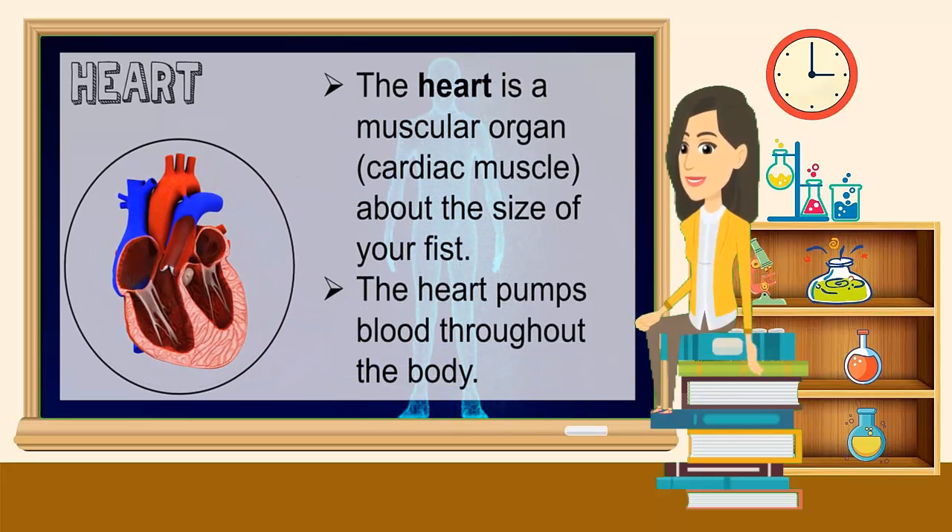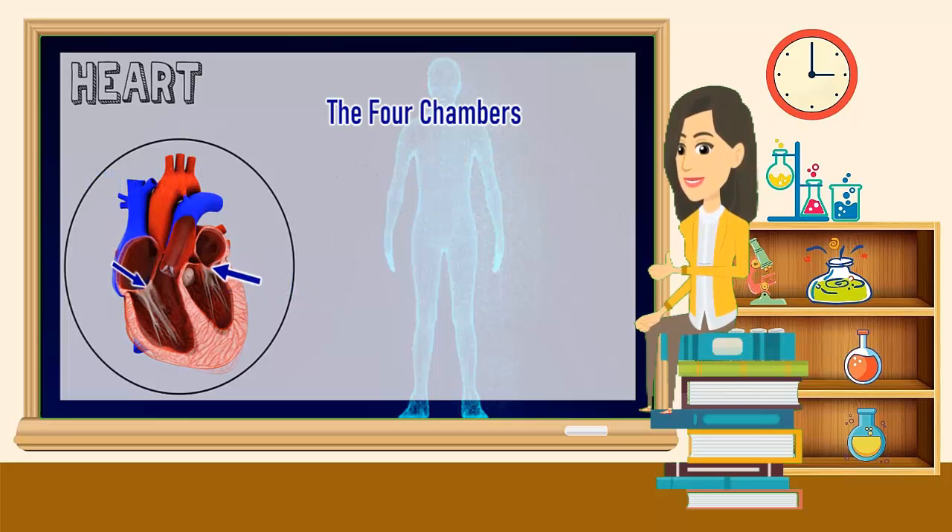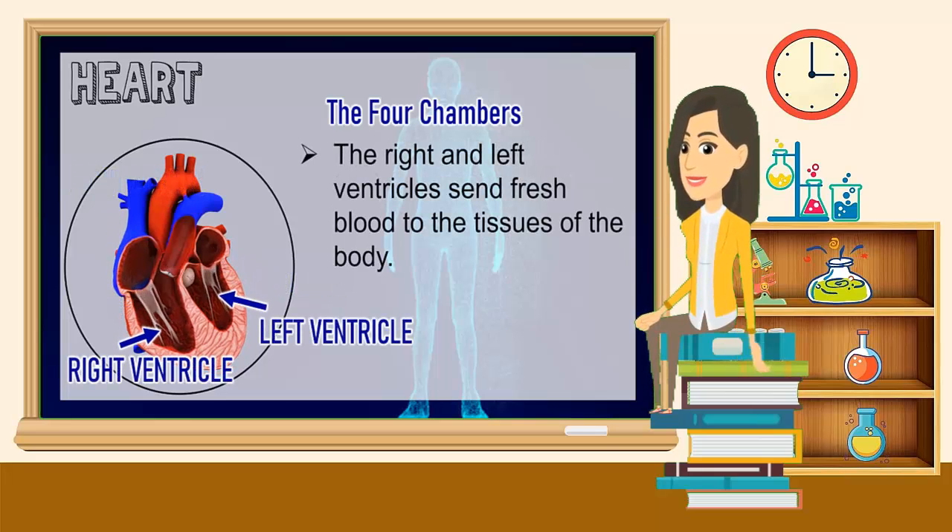The heart is a muscular organ about the size of your fist. The heart pumps blood throughout the body. There are four chambers of the heart. The right and left atria receive used blood from the tissues of the body. The right and left ventricles send fresh blood to the tissues of the body.